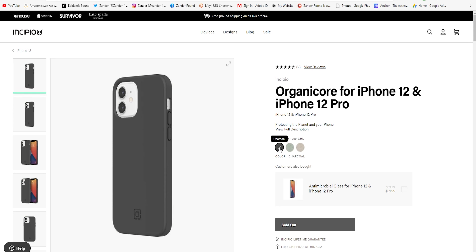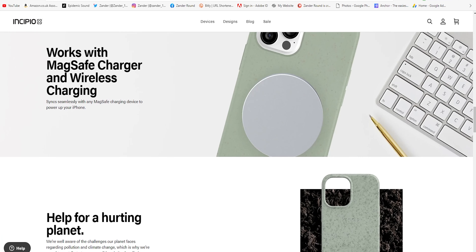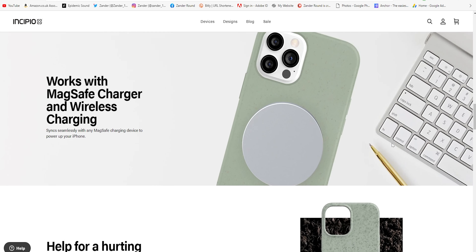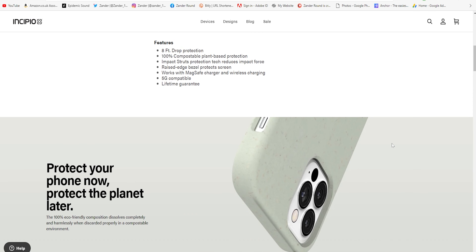The power button, I must say, is quite stiff, but the rest of the buttons are okay. It's got the cutout there for the various ports and speakers. Very protective, very environmentally conscious, and it's a very nice case indeed. Of course, it comes with Incipio's lifetime warranty, so if anything goes wrong with it, you're covered there as well.